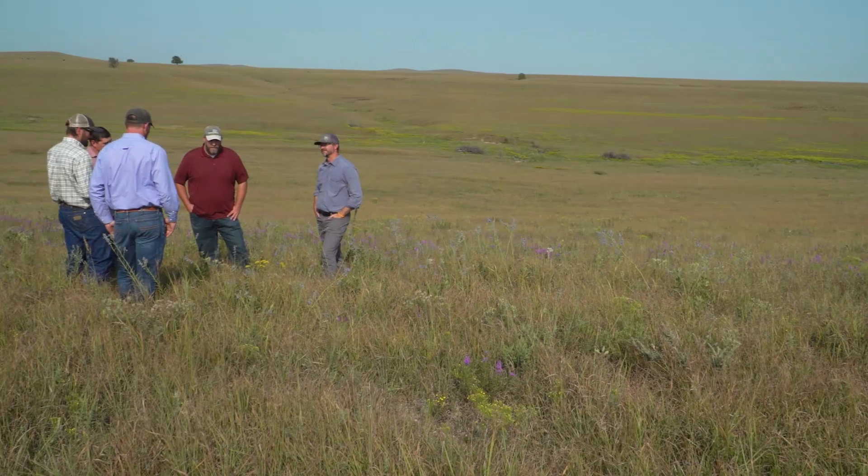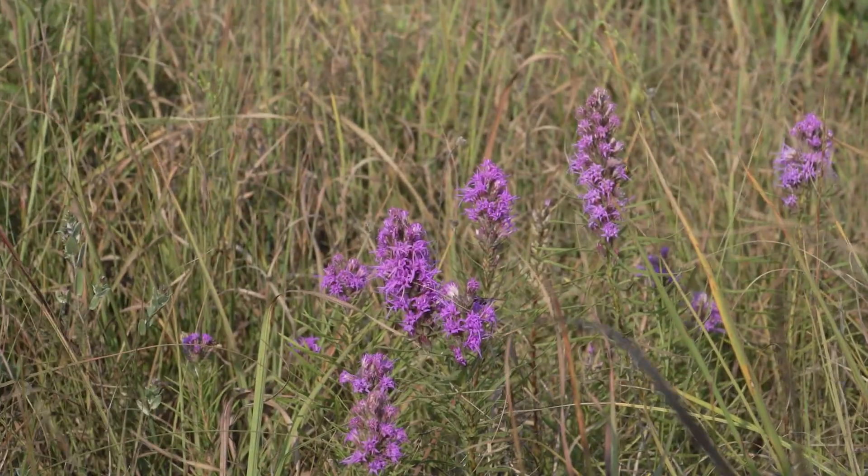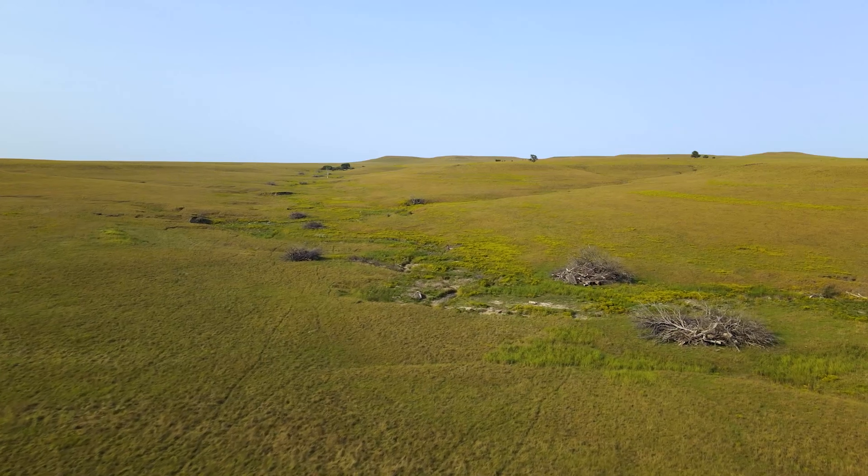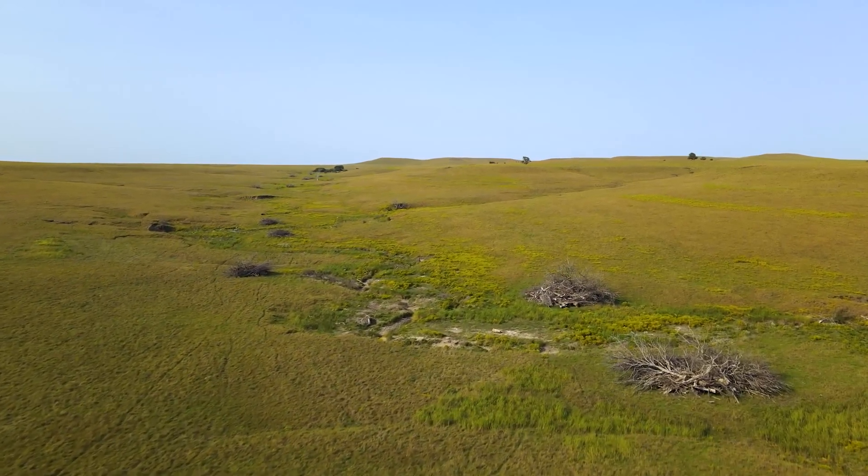And if grasslands win, then the Mushrushes win, wildlife wins, pollinators win, soil sequestration, carbon wins. There's just a lot of wins on the landscape, but we can keep this prairie landscape what it is.